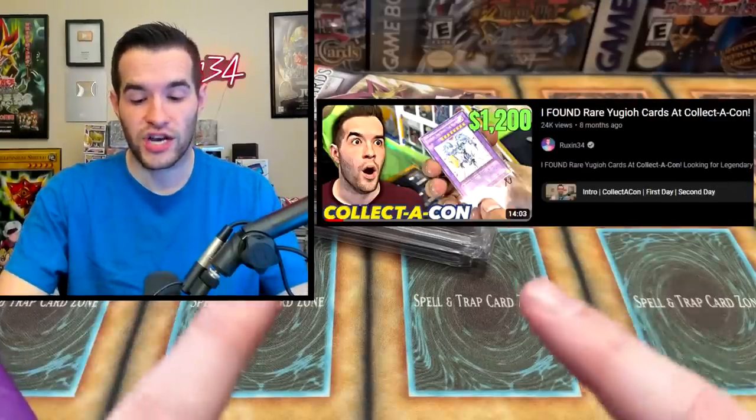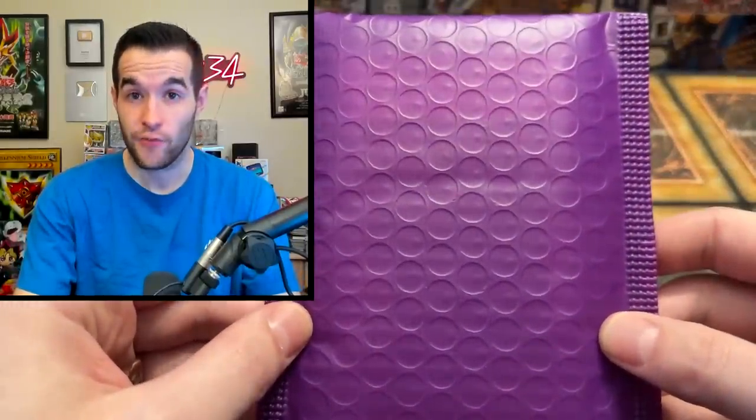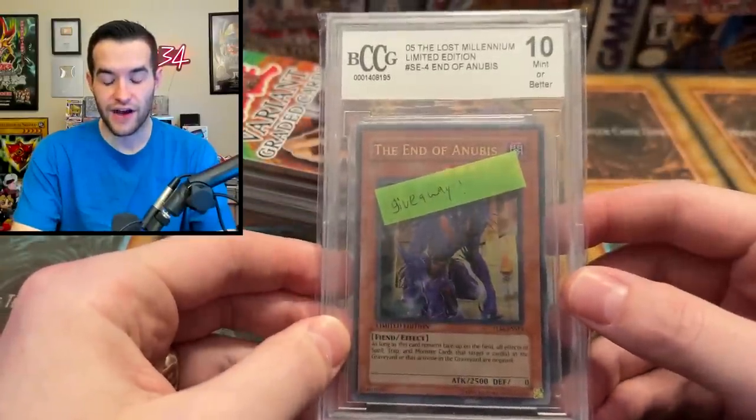These were sent to me by Uber Trading. We've interacted with him a few times — once at the Collecticon in Charlotte, you can go check out my vlog if you want to see him in that. He's the one that I signed a card for Ben Chalice. He then sent it back to me graded, then we gave it away to you guys. He also sent this which I believe is a giveaway — and it's a graded card. End of Anubis!